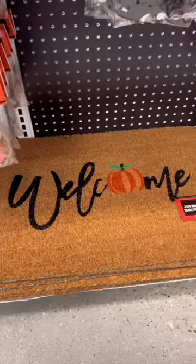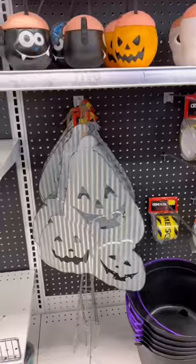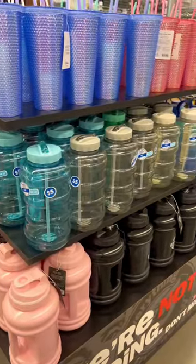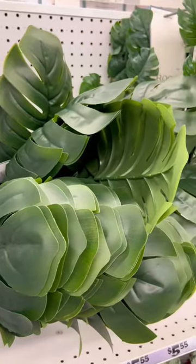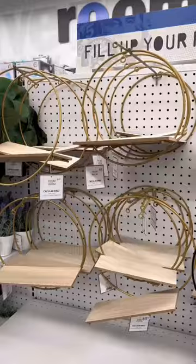They had a lot of cute stuff out for fall. I thought those welcome mats were such a steal, as well as those wreaths. They also had my favorite and most iconic water jugs out, some good throw pillows, and then some fake monstera leaves to make your own bouquet. They also had some cute faux plants and my favorite magnolia garland.